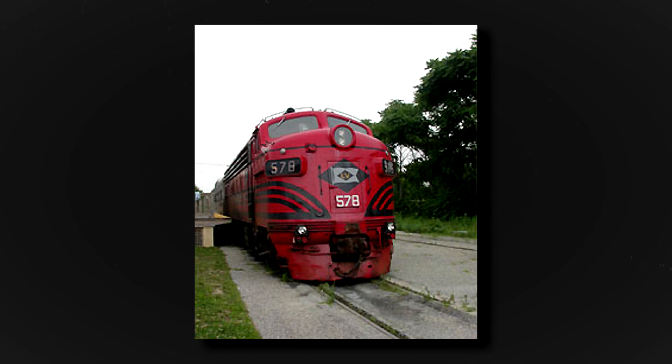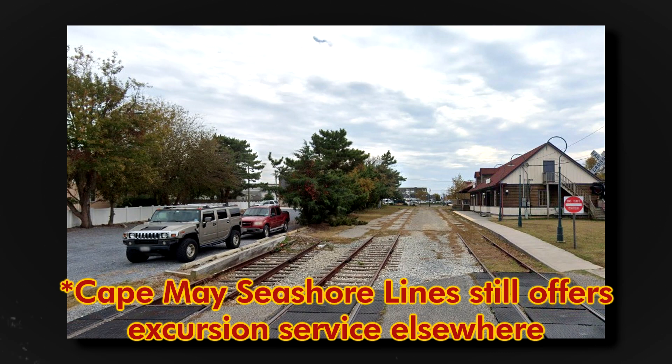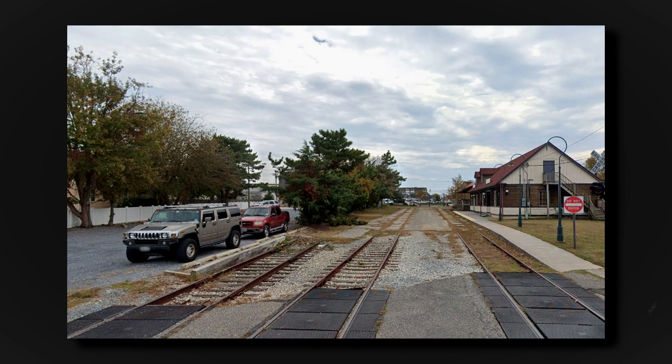Excursion service through Cape May Seashore Lines began in 1999, but ultimately ceased in 2012 due to large amounts of vandalism.